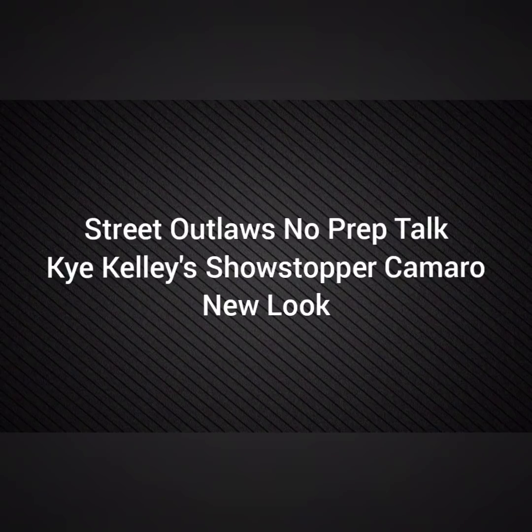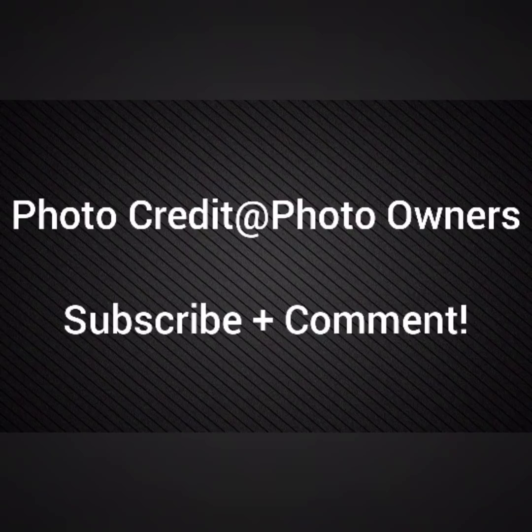Well, everybody, this is Street Outlaws No Prep Talk. Today we're going to talk about Kakeli's Showstopper Camaro and its new look for 2022. If I'm going to go directly to their photo owners, please subscribe and comment and stay tuned for a lot more videos coming all about the Street Outlaws No Prep Gangster A Series and all the other Street Outlaws shows.